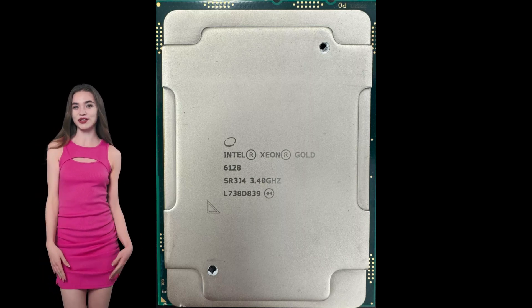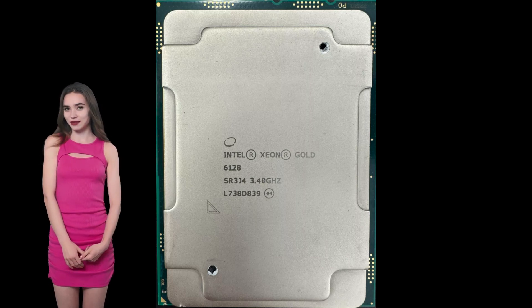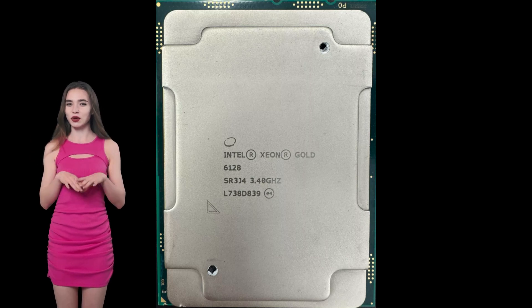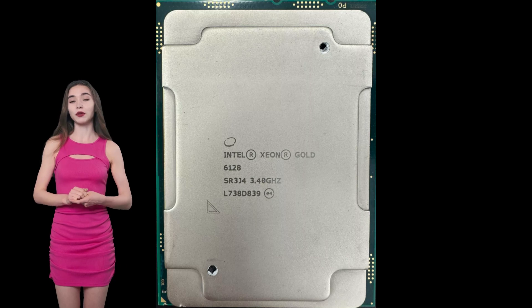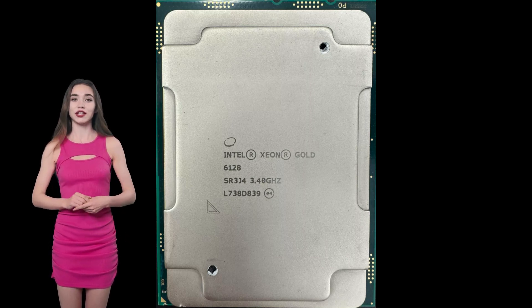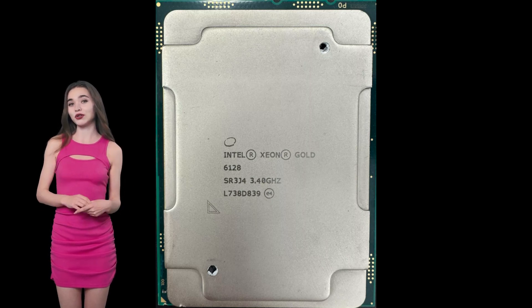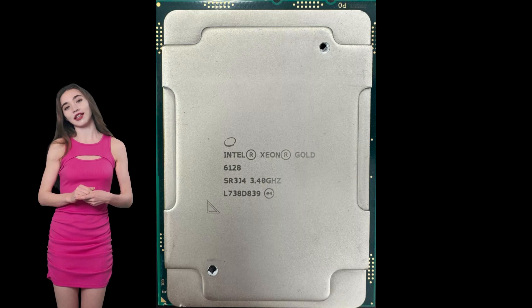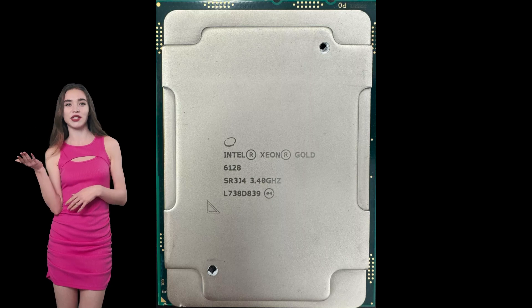For high-performance computing (HPC) tasks requiring intense computational power, such as scientific simulations or financial modeling, the Xeon Gold 6128 provides the necessary performance and scalability. Thanks to Intel DL Boost and AVX-512, the processor can accelerate AI and machine learning workloads, making it ideal for inference tasks and real-time data processing.